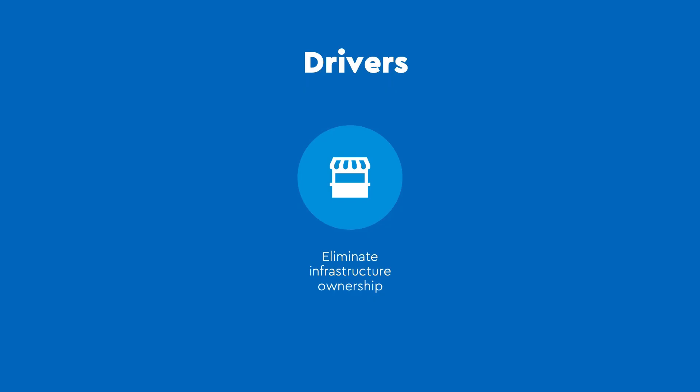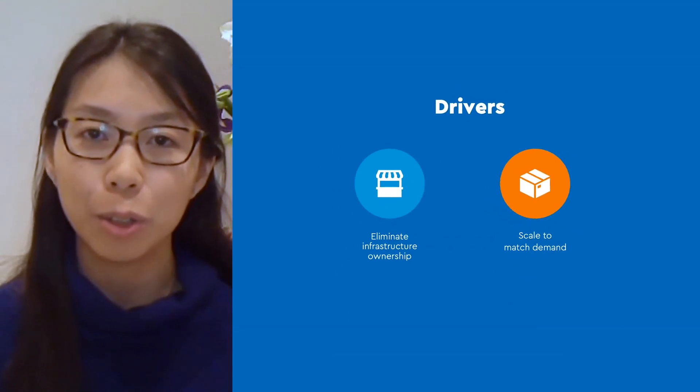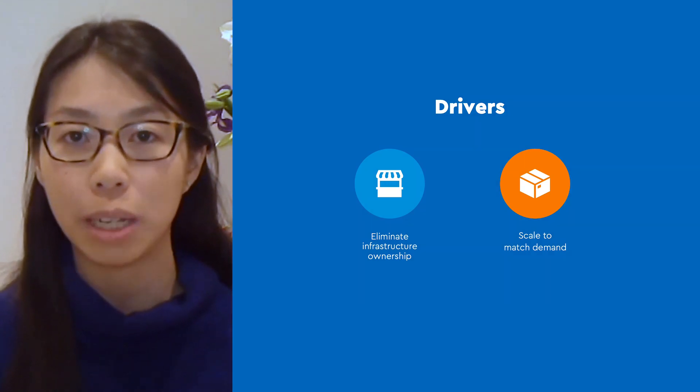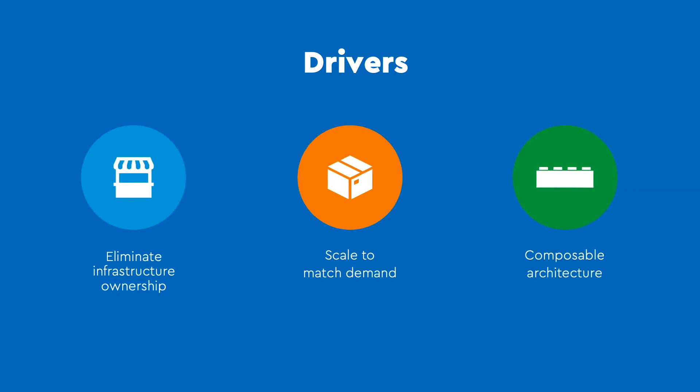There were three key drivers that took us to the cloud. Renting the commodities meant that instead of maintaining infrastructure that was not a differentiating factor for the Lego Group, we could focus that energy on building awesome shopper experiences. Having that flexibility to scale to support a very spiky demand profile, and having the exact capacity we need when we needed it, was critical. And finally, having a composable architecture down to the most granular levels enables us to have speed to market and the flexibility to keep innovating and pushing boundaries.